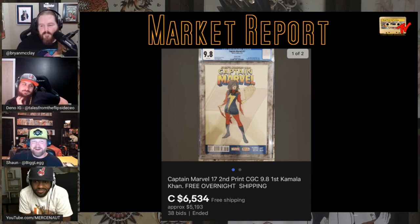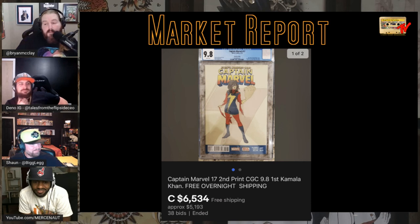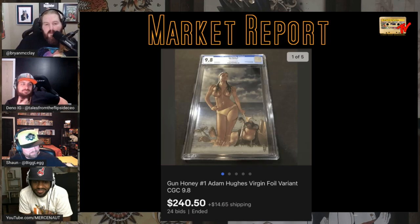The Canadian dollar is weak right now, so you can get good deals if you're buying from Canada as an American. Maybe some people turn off searching for Canada. Next up we have an Adam Hughes book — the Gun Honey foil virgin variant, a 9.8 copy sold for $240 on 24 bids.